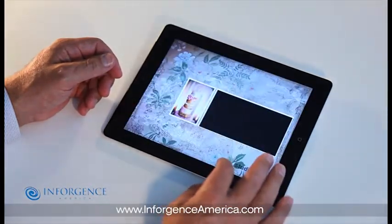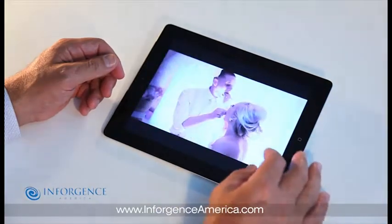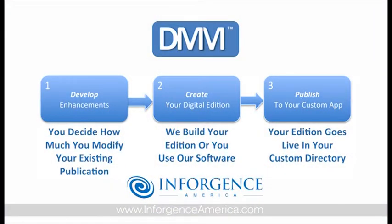Publishing your edition is handled in three easy steps. First, your team develops enhancements to your existing publications — you decide which features to add and assemble the file. The second step is to create the digital edition. Enforgence America provides full-service content enhancement, or you can use our content development kit to keep the design in-house. Finally, we publish your edition to your custom application using our management portal.